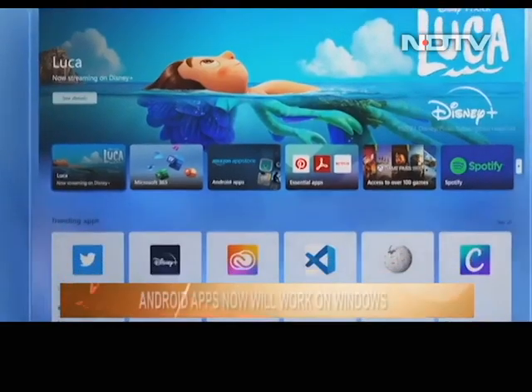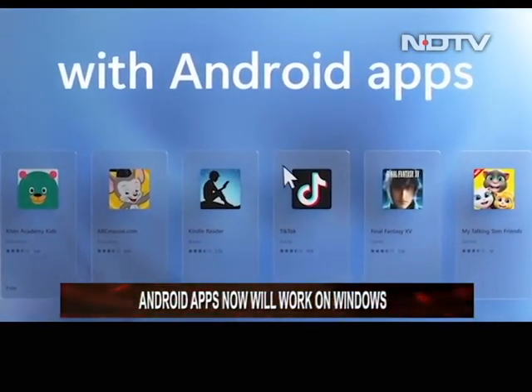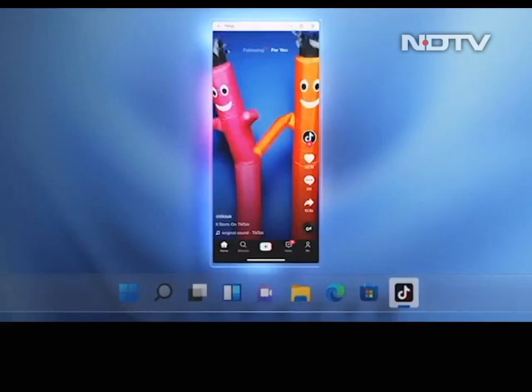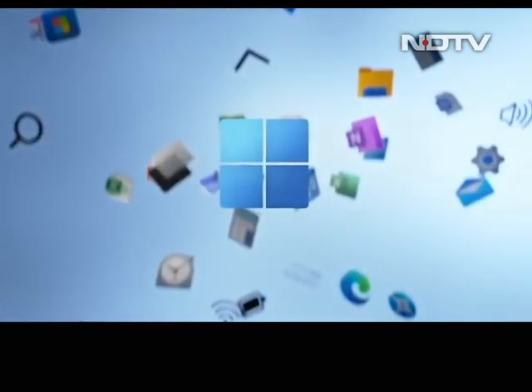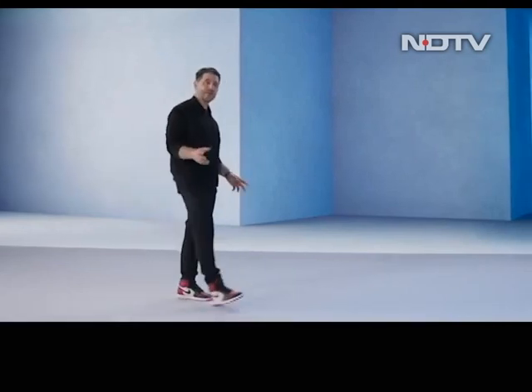Windows 11 can now technically run Android apps, though you will need to perform a few steps, like downloading the Amazon App Store to access all these apps. With the beta version out now, the new updates will come for free to eligible Windows 10 users this holiday season.